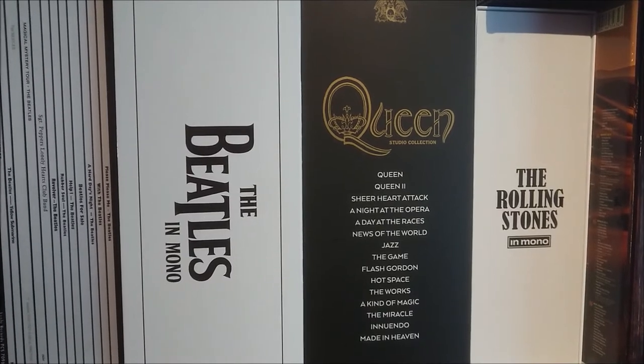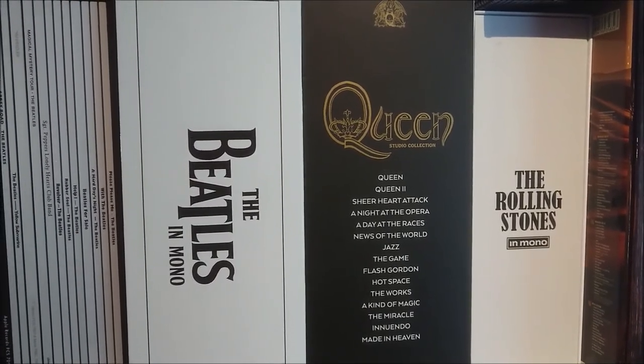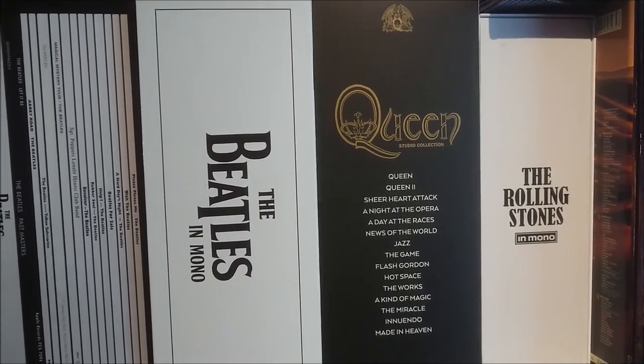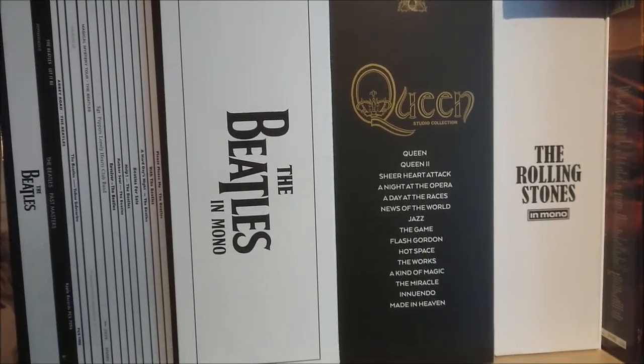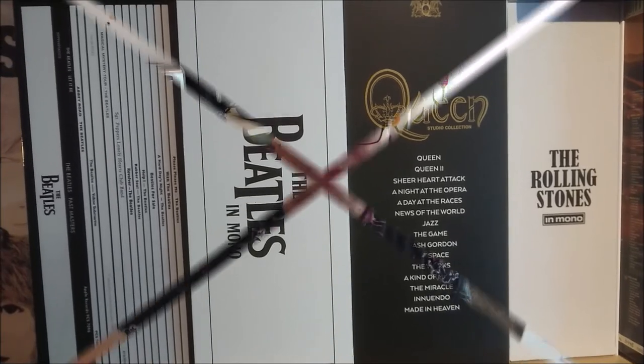And Rolling Stones in Mono is one of these sets that I bought on a Black Friday deal, so I got it quite cheap, and it's also very very nice. But these are four very famous boxes that I think most of you have already seen, so I'm not going to talk more about them.